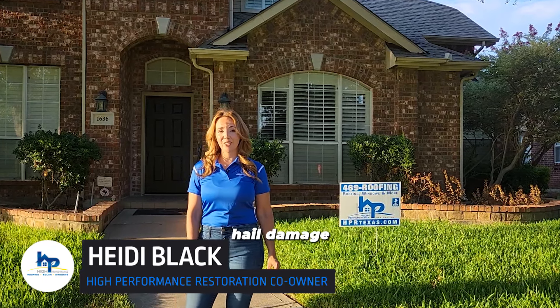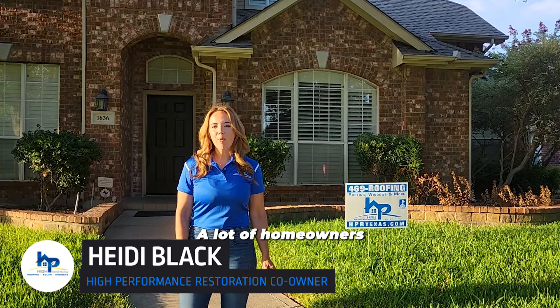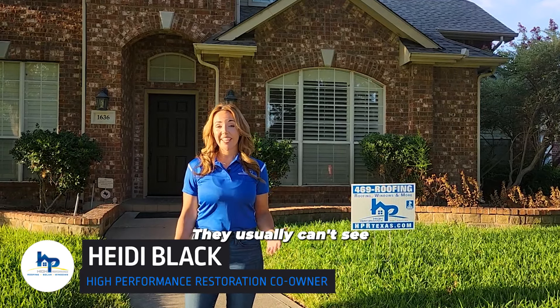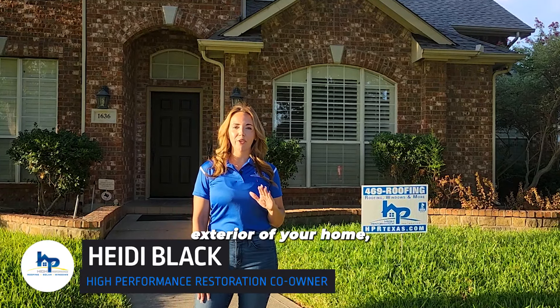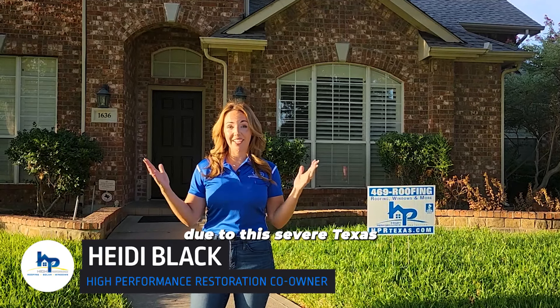Most people think they can see hail damage from the street, but most of the time that's just not true. A lot of homeowners we talk to think they really don't have serious damage. They usually can't see the damage from the street, which is why it's always best to have a qualified contractor inspect the entire exterior of your home — really at least once a year due to this severe Texas weather.